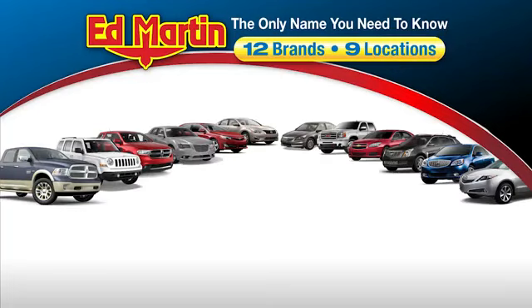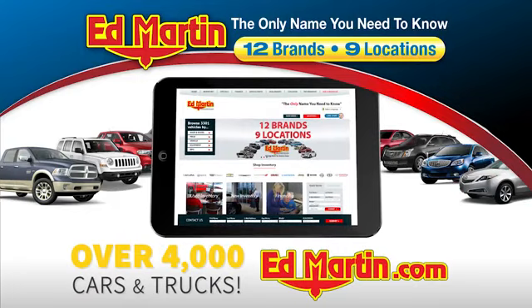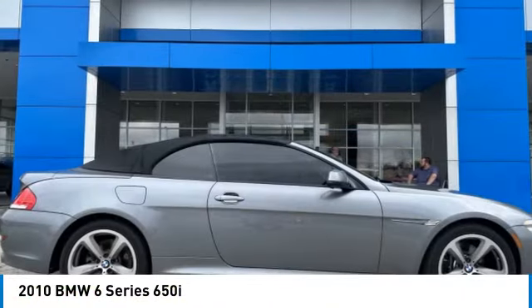Thank you for clicking our video. You can also shop over 4,000 more cars and trucks online at edmartin.com. We are pleased to show you the 2010 6 Series.